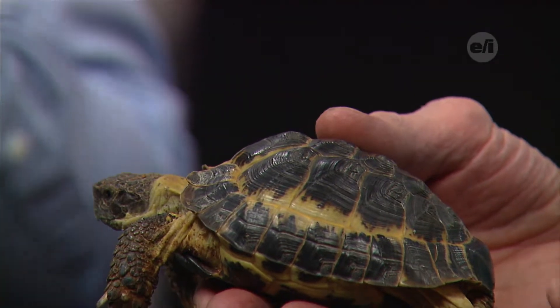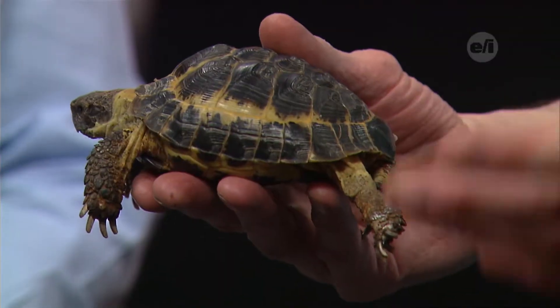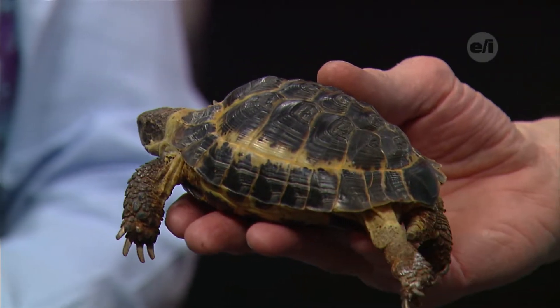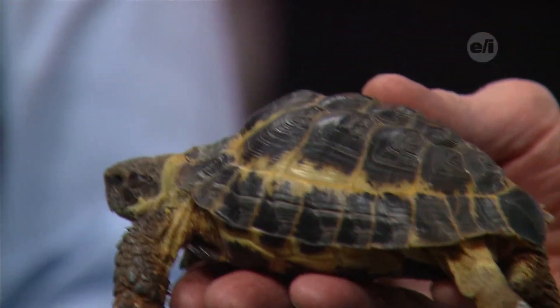Where can this animal be found in the wild, and what type of climate do they live in? He's a Russian tortoise, so Russia — actually the southeast part of Russia. You'll find him in Pakistan, Iran, and Afghanistan. Mostly in arid and rocky mountain areas, over 5,000 feet is usually where he likes to hang out. He likes arid climates, but he's not keen on the heat. Once it gets over 80 or 85 degrees, he starts to dislike it and will go hide away.